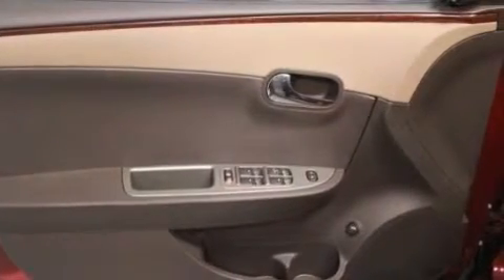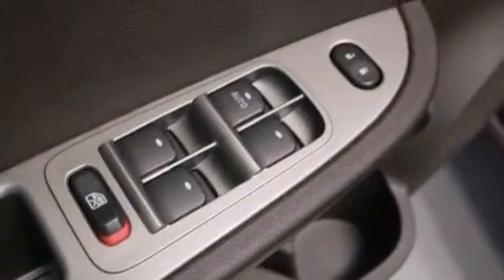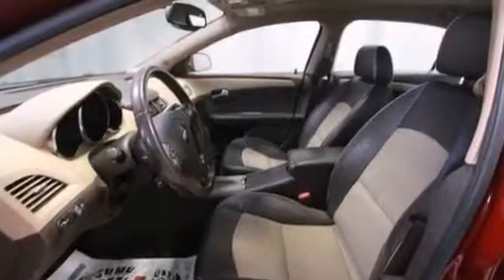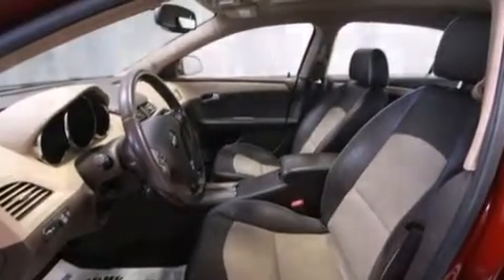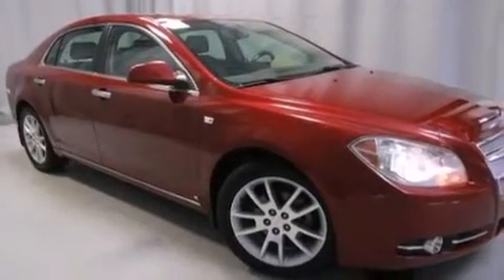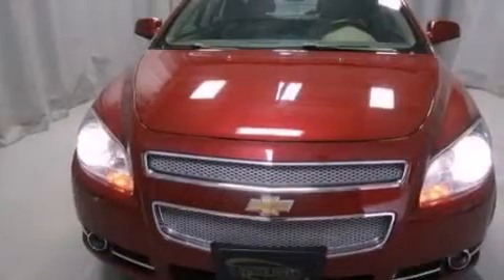Adjustable driver pedals, air conditioning with automatic climate control, cruise control, a leather-wrapped steering wheel, front side impact airbags, latch-ready child seat anchors, a split folding rear seat, an auto-dimming rear-view mirror, a rear window defroster, and an auxiliary power outlet.